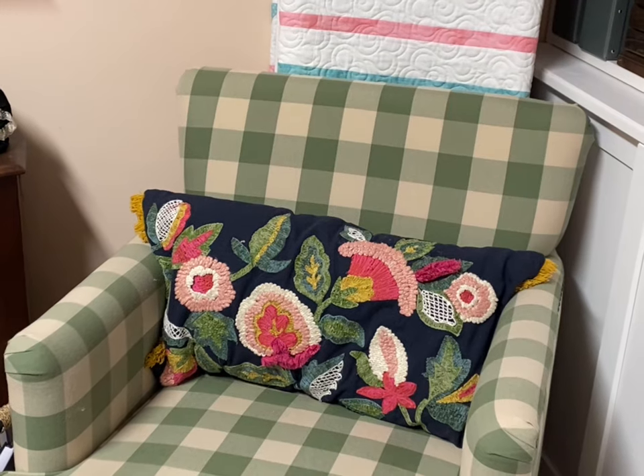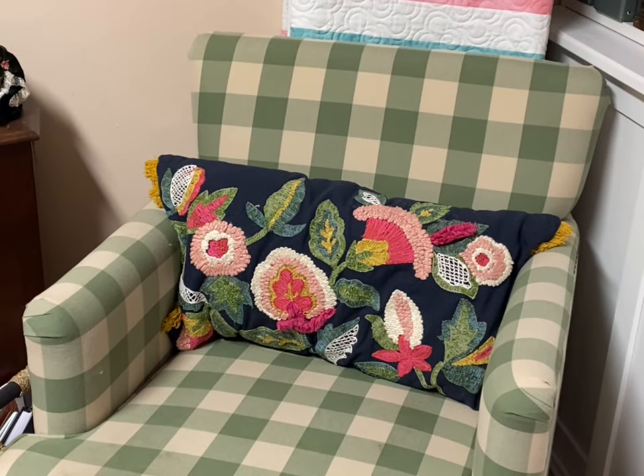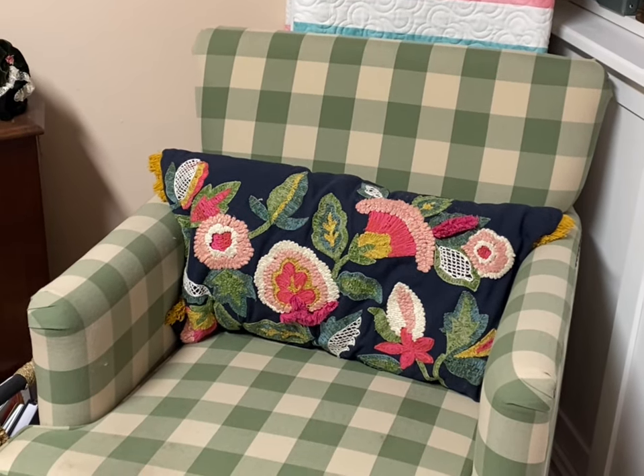Now, tomorrow I will start organizing all of my patterns. Lord help us all.